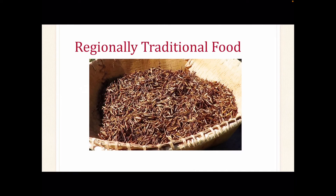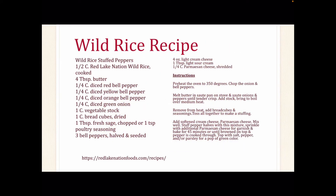One well-known regional food, and a favorite dish among Thanksgiving dinners, is wild rice. Wild rice is native to North America and is grown in the Great Lakes region of the United States and Canada. Wild rice has been used in side, main, and dessert dishes. Here is a wild rice recipe used as stuffed bell peppers. This recipe can be found on the Red Lakes Nation food website. Feel free to pause the video to get the link and also to copy the recipe.